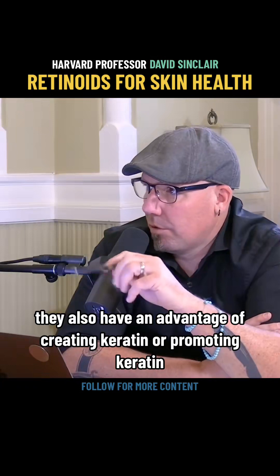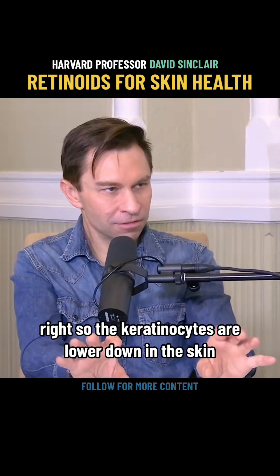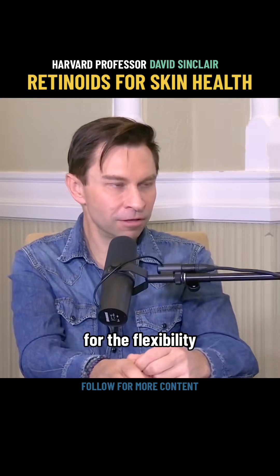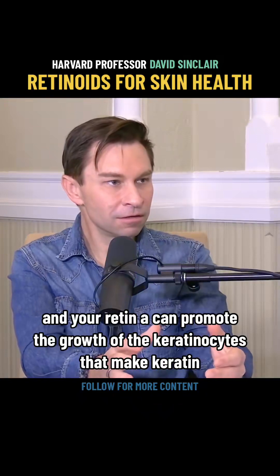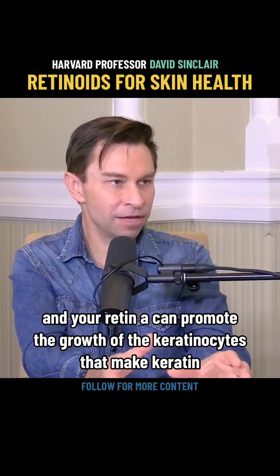Retinoids also have the advantage of promoting keratin. The keratinocytes are lower down in the skin, and keratin is a super abundant molecule that's important — like collagen — for flexibility. It's an important component of not just your skin, but your hair and your nails as well. Retin-A can promote the growth of the keratinocytes that make keratin.